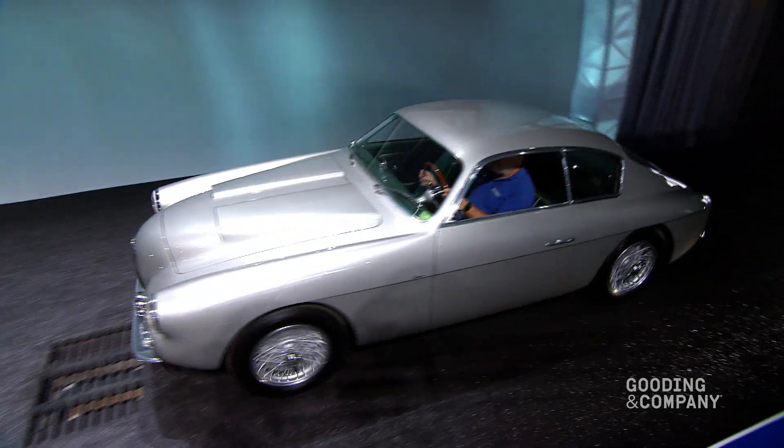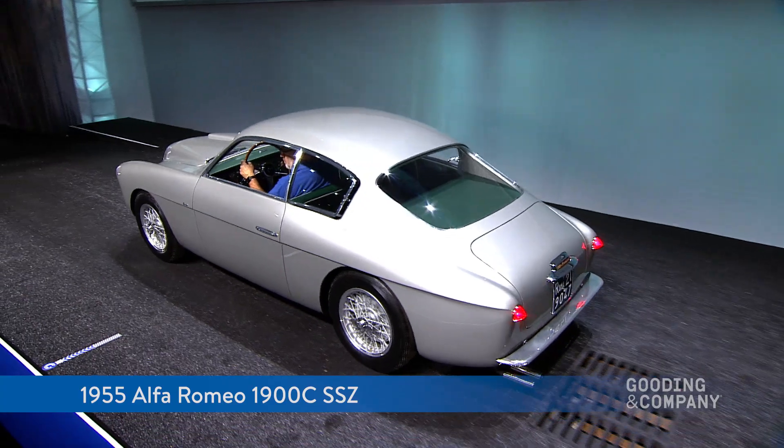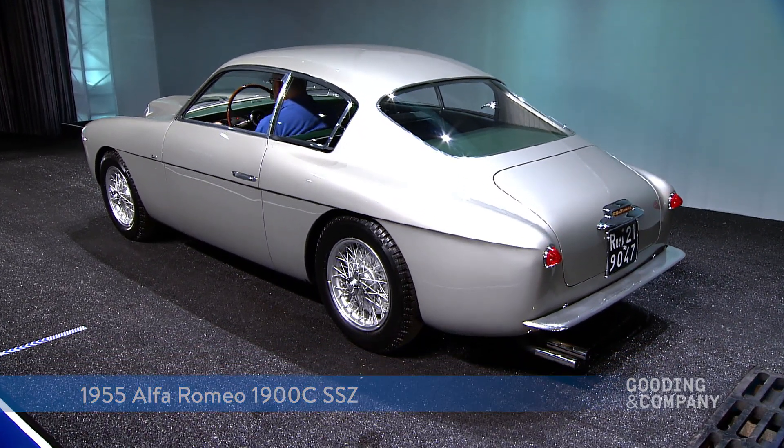Without further ado, I'm going to bring on lot number 158, a stunning car. It's the 1955 Alfa Romeo 1900C SSZ. Really stunning lines. I like it from every angle.